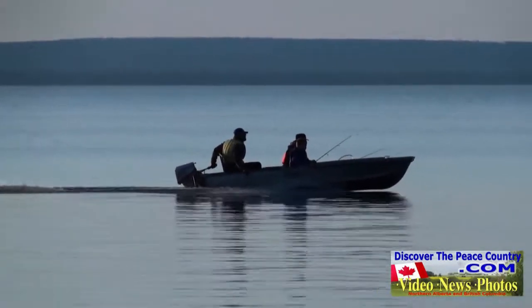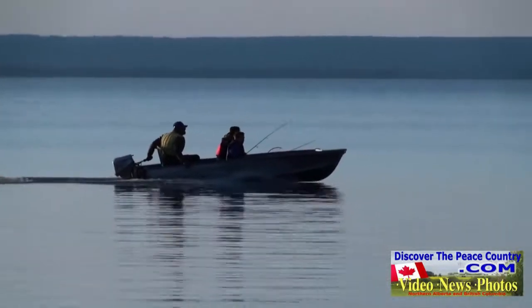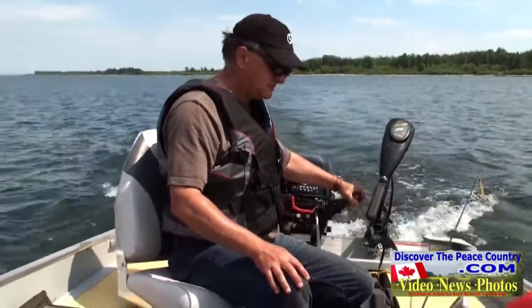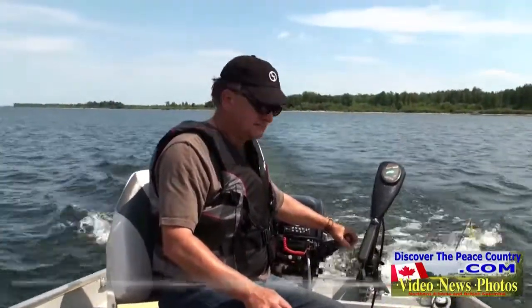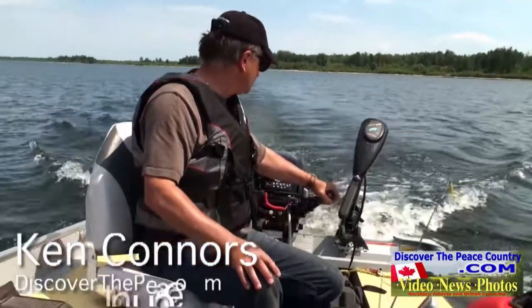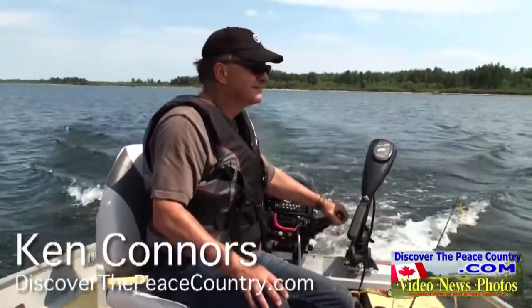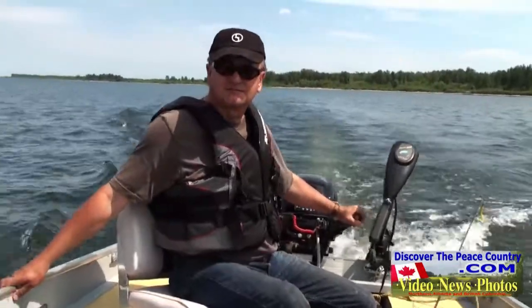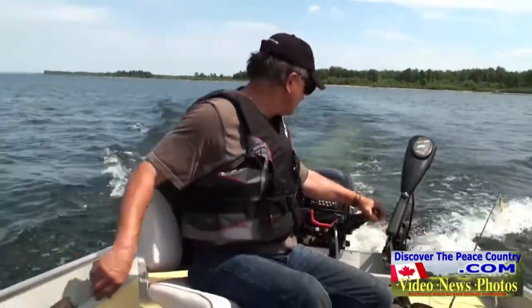One of the greatest lakes in northern Alberta is Lesser Slave Lake. Today we're on the south side of Lesser Slave Lake in our 14-foot fishing boat with a 20 horsepower gas motor and trolling motor, as well as a depth sounder. It's great to know how deep the water is. We've got our fishing gear and today we're looking for walleye.